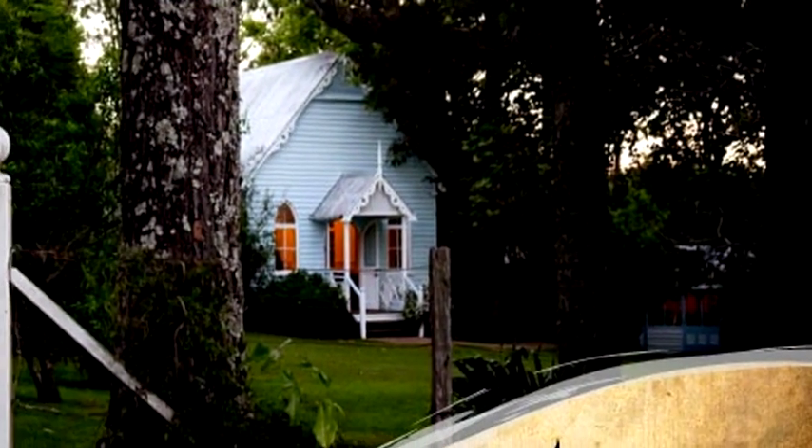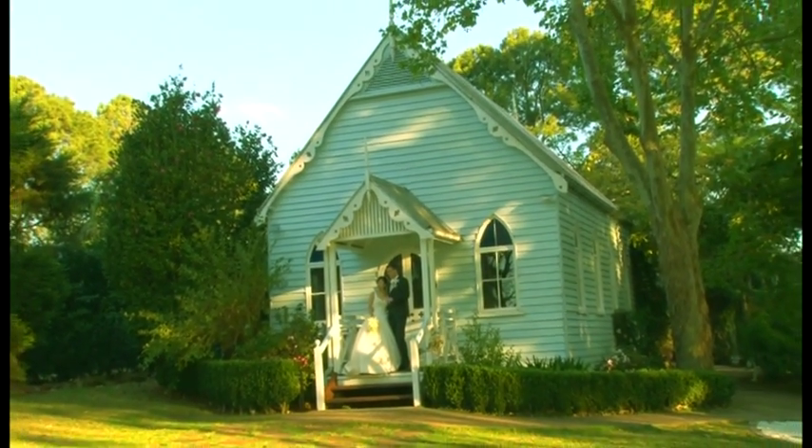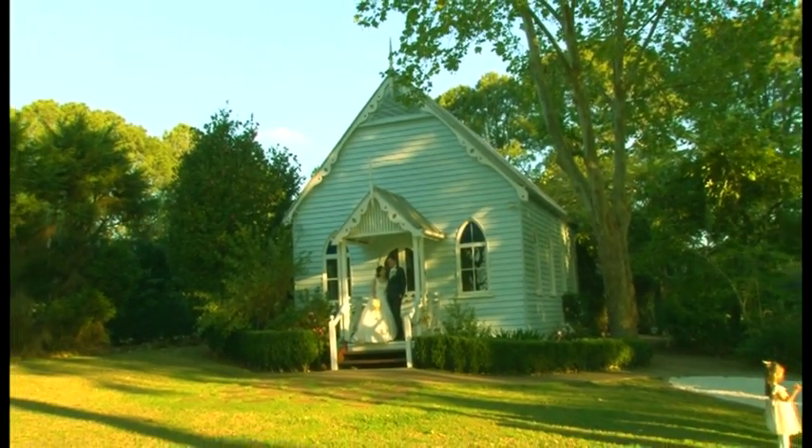Or you could try the Old Church Restaurant. Many people dream of marrying here in the charming little church in the country, but it doubles as a lovely restaurant as well.